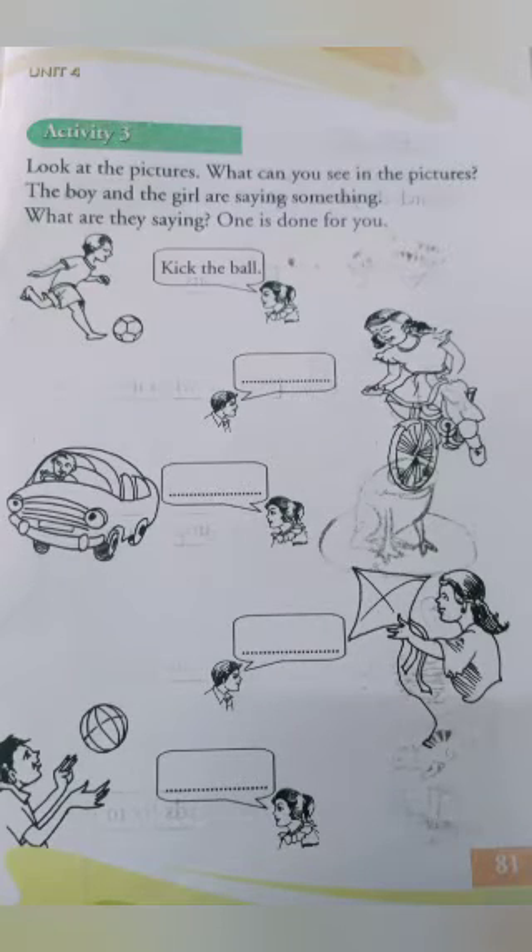Activity 3, page number 81. Children, look at the pictures. What can you see in the pictures? The boy and the girl are saying something. What are they saying? One is done for you. First one: kick the ball.